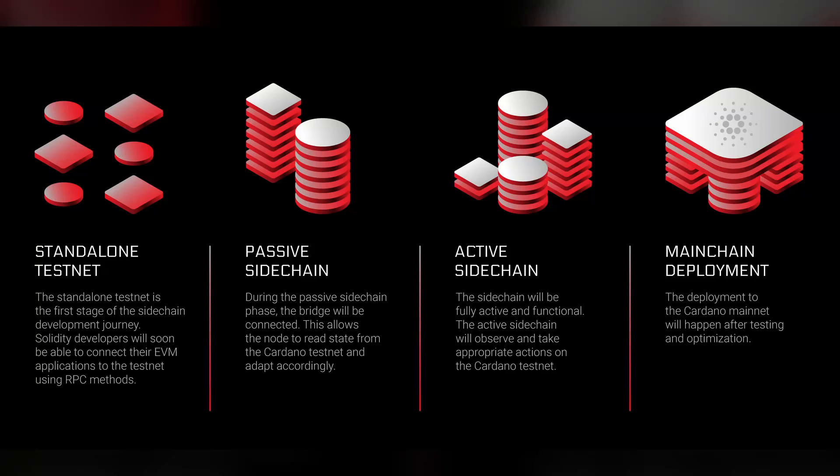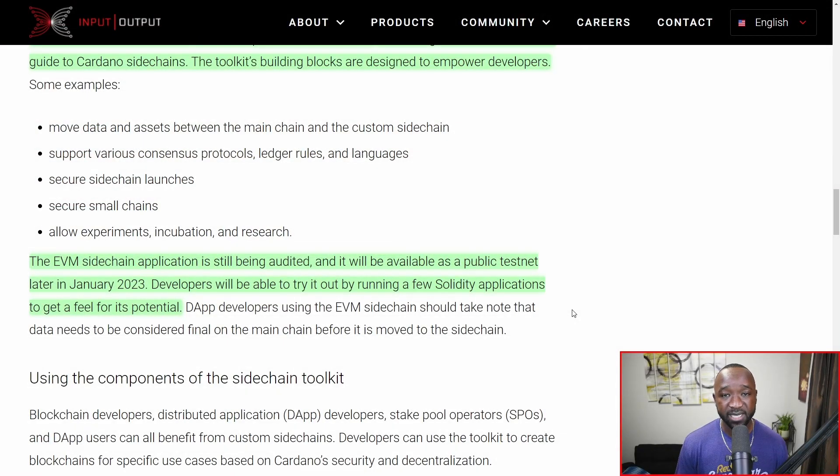The EVM side chain, launched as a proof of concept, is still being audited and will be available as a public testnet later in January 2023. With about two weeks left, we should be seeing an additional announcement about the progress of this public testnet. Developers will be able to try it out by running a few Solidity applications to get a feel for its potential. Solidity is essentially what all the dApps on the Ethereum network are using right now, and getting Solidity developers using a side chain tied to Cardano is huge for interoperability and scalability.